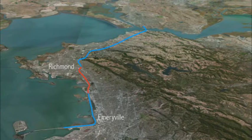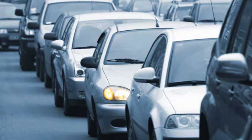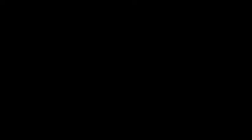What happens is that this very important route becomes very unreliable. Traveling the 8 miles from Richmond to Emeryville could take you 20 minutes or over an hour. The solution is not more infrastructure, but smarter infrastructure — an optimized freeway that's thoughtfully integrated with local roads and transit.